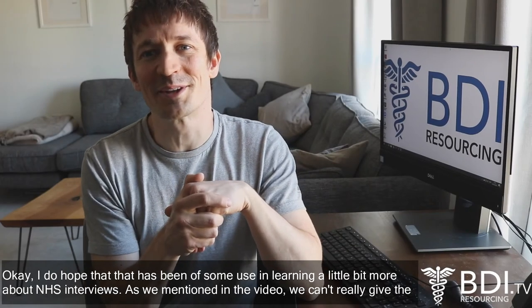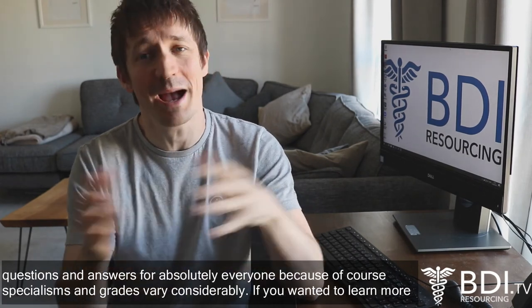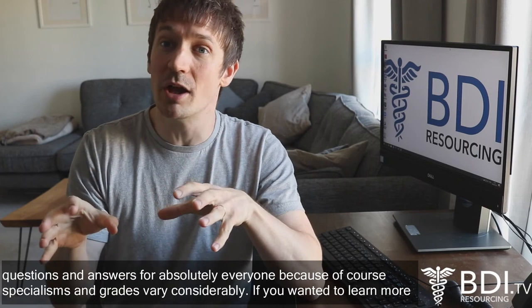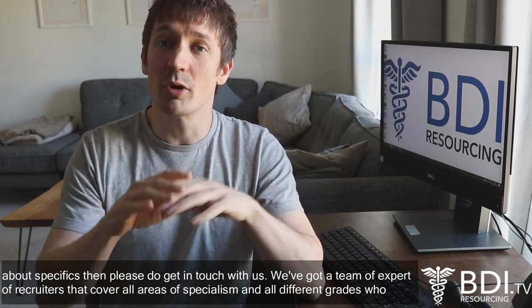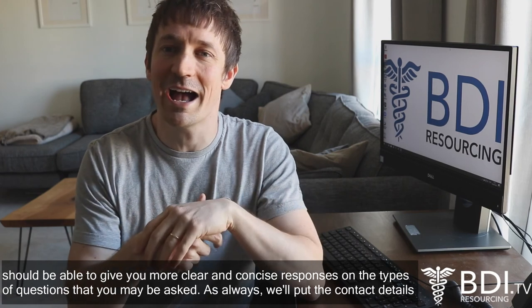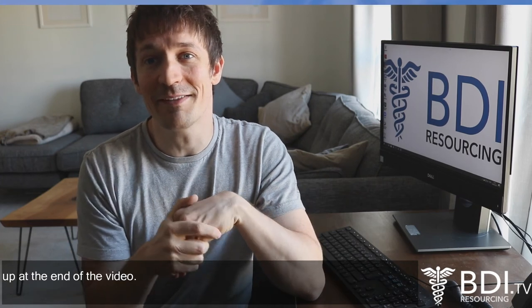I do hope that's been of some use in learning a little bit more about NHS interviews. As mentioned in the video, we can't really give the questions and answers for absolutely everyone because specialisms and grades vary considerably. If you wanted to learn more about specifics, please do get in touch with us — we've got a team of expert recruiters that cover all areas of specialism and all different grades, and should be able to give you more clear and concise responses on the types of questions you may be asked. We'll put the contact details up at the end of the video.